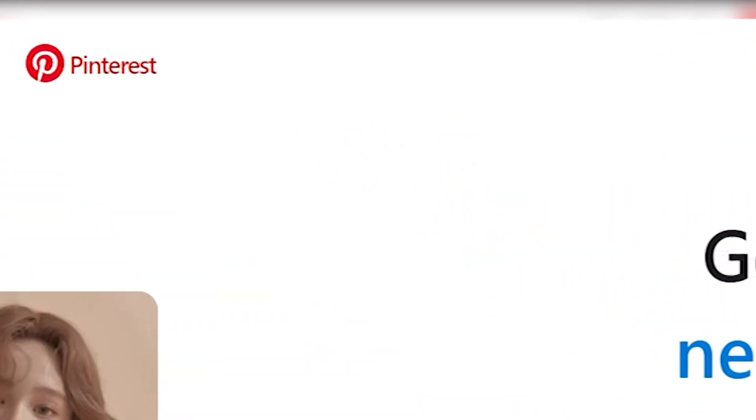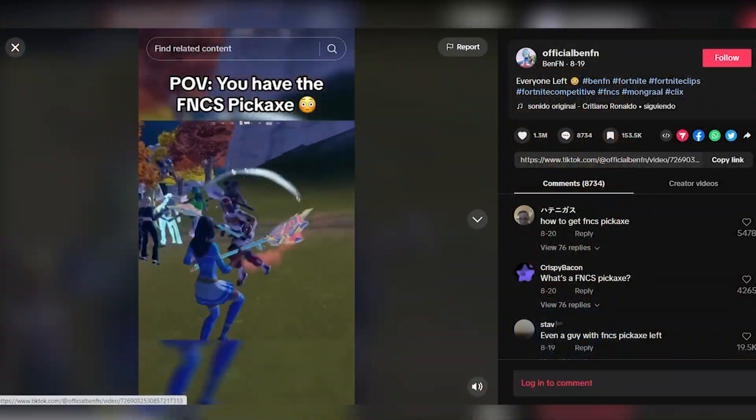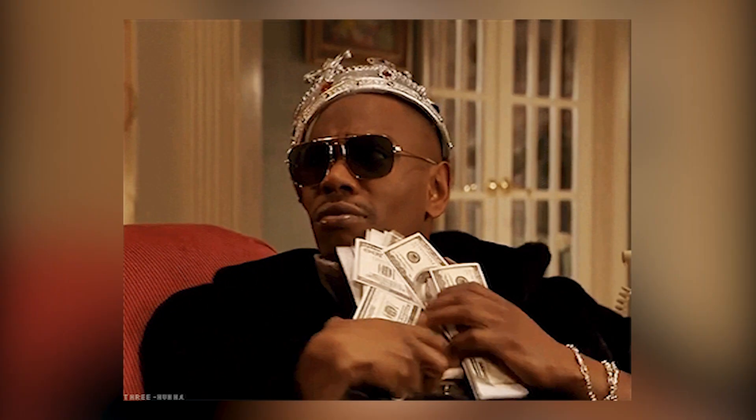As we continue our journey to monetize TikTok videos, the next essential step is to create a dedicated Pinterest account. This account will be entirely focused on sharing videos related to the niche you've selected. The purpose is to drive traffic to the shortened TikTok video links, ultimately increasing your earning potential.